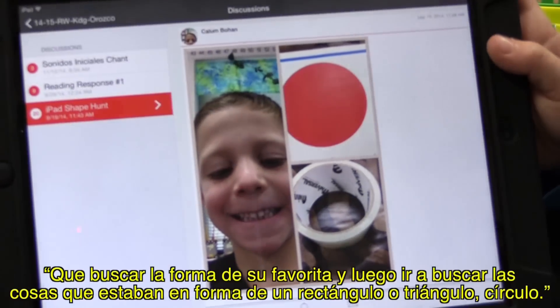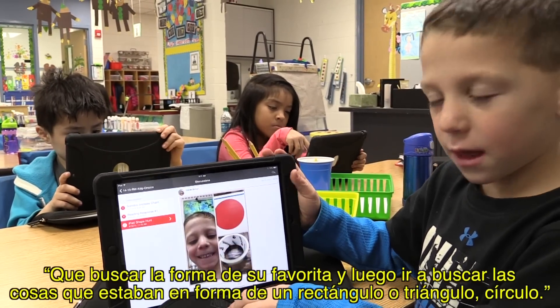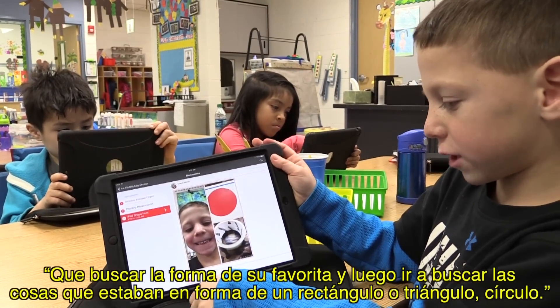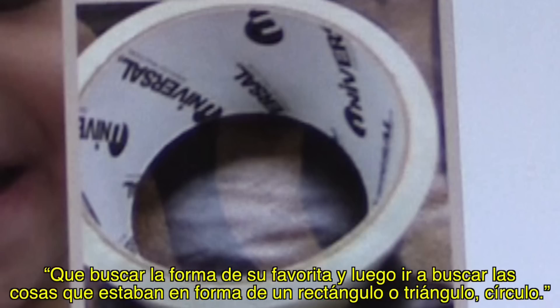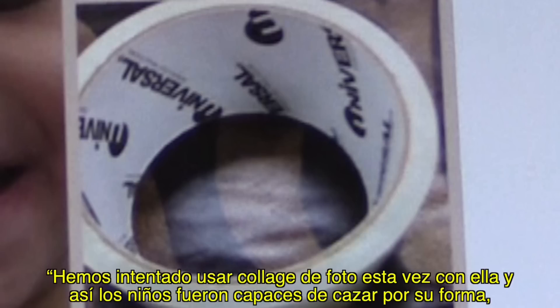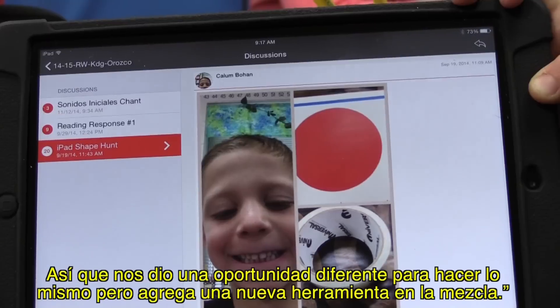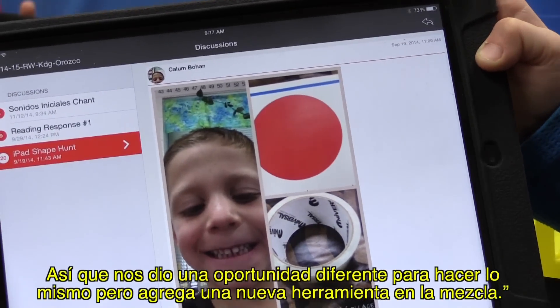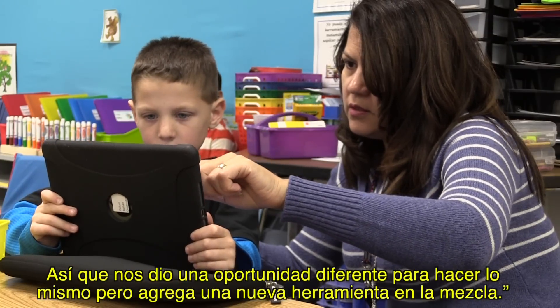Students also do shape hunting. You pick your favorite shape and go find things shaped like a rectangle, triangle, or circle. They tried using Pick Collage, so the kids were able to hunt for their shape and show visually how they did that, instead of just drawing. It gave them a different opportunity to do the same thing but adding a new tool into the mix.